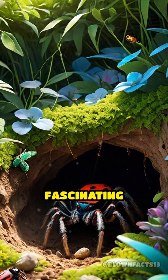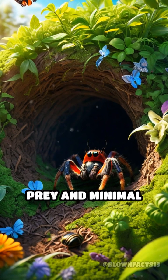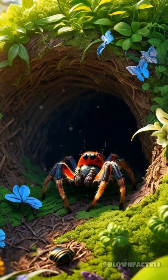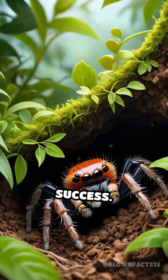What's even more fascinating is how these spiders choose their locations. They select spots with abundant prey and minimal disturbance, ensuring a consistent food supply. Their ability to remain concealed not only protects them from predators, but also maximizes their hunting success.